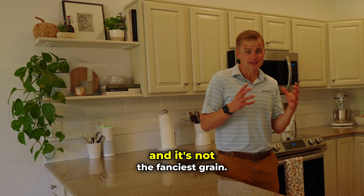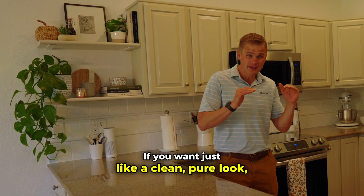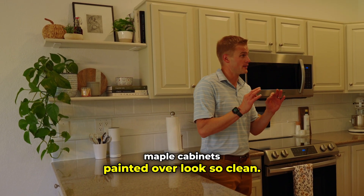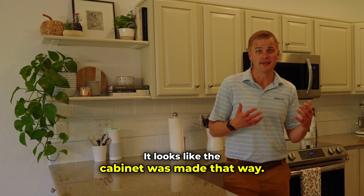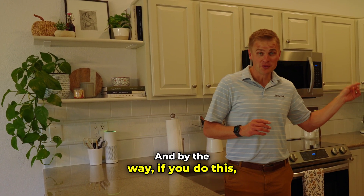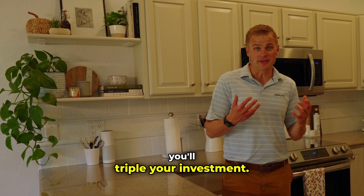It's not the fanciest grain. If you want just a clean, pure look, maple cabinets painted over look so clean — it looks like the cabinet was made that way. I love painting over maple and cherry. By the way, if you do this you'll triple your investment.